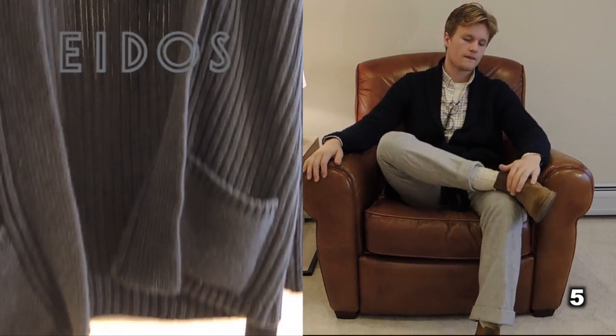Sweater number five: the cardigan. This is one of my favorite picks — this one's a shawl collar with a belt, but they come in many other forms. Cardigans are great layering pieces because they work with pretty much any outfit: over a t-shirt or a button-up, under a coat, under a jacket, or over a jacket. Cardigans are super comfy, elegant, and versatile.